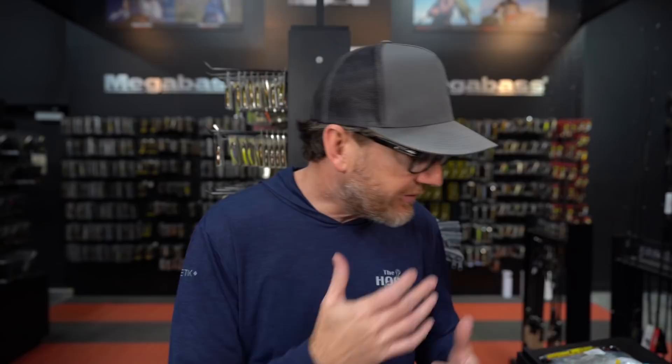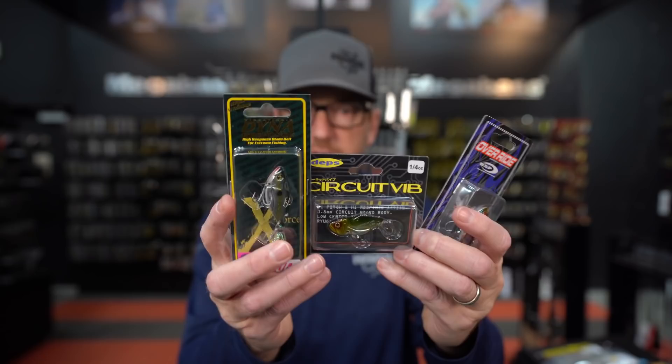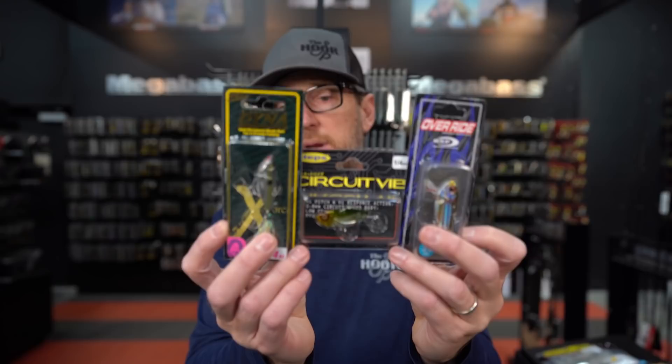We're going to talk about three blade baits we incorporate into our arsenal the majority of the time — and they're probably the three bestsellers anyway. Those are the OSP Override, the Depth Circuit Vibe, and the Megabass Diner Response. Every brand now has a blade bait — Spro, Jackal with about 17 different ones — so go with what works best for you, but these three tend to be the best day in and day out.